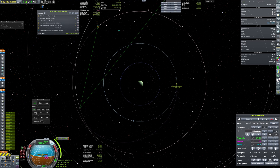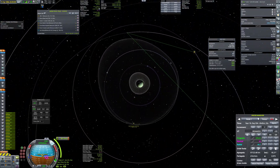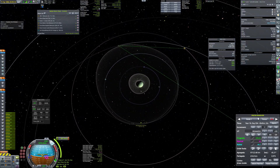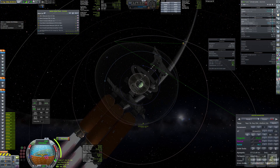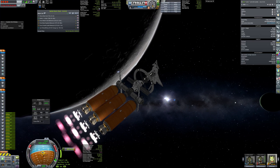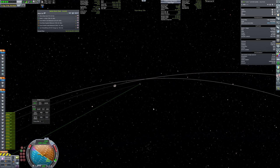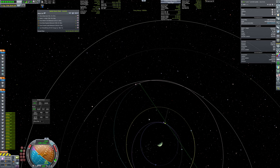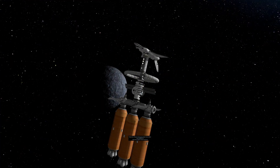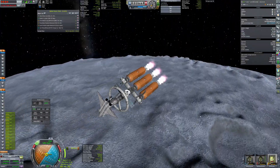Next in line to land on is Val, but this time the landing won't be so straightforward. Val is orbiting quite close to Jool — for most of the time it's in its radiation belt — but there's a short window when it drifts out of this deadly area. The plan is to time the approach to get to Val just when it leaves the radiation belt. I managed to time it quite right; there was still some residual radiation, but it was nothing that radiation shielding couldn't take care of.